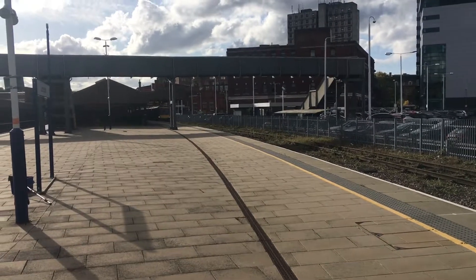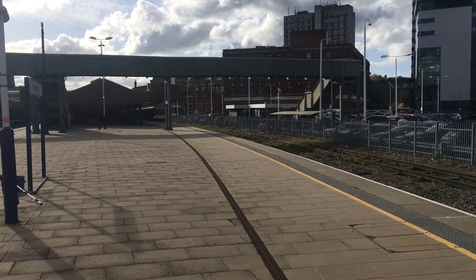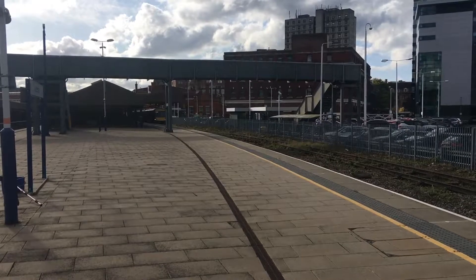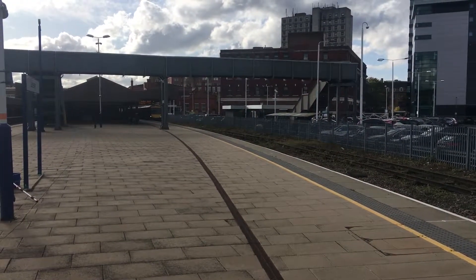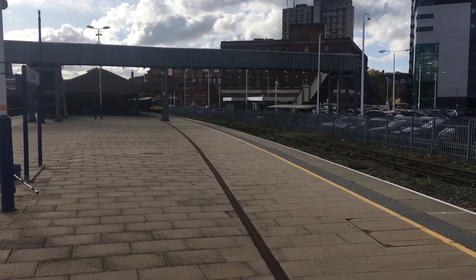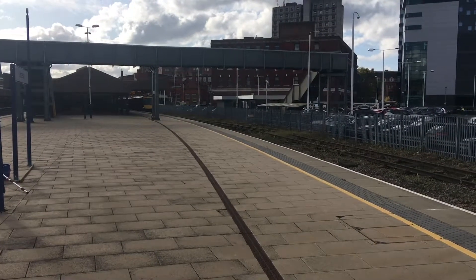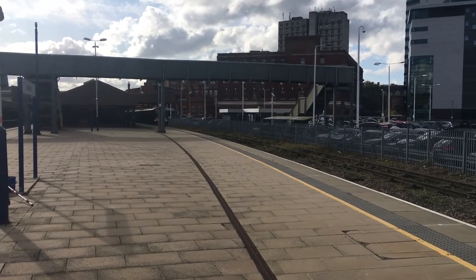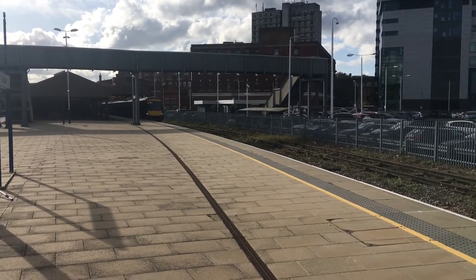This is a Cross Country train leaving platform one, going to — I think it's Stansted. It's a bit delayed at the moment, for some reason, something's happened somewhere. We're going from Nuneaton to Celestial — a bit of a toot from the Cross Country there.